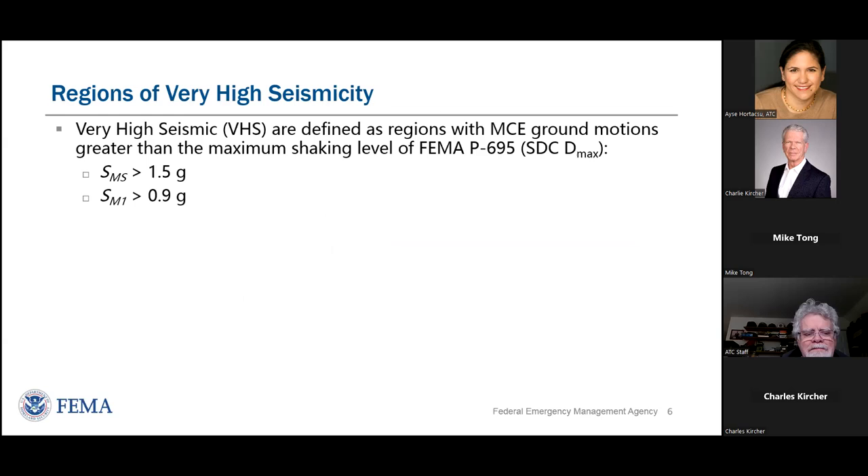What are regions of very high seismicity? For this project, they are defined by the level of shaking of the FEMA P695 document, referred to as the seismic design category D-max level ground motions. P695 is a technology referenced by the code for evaluating the collapse performance of new structures — to make sure that proposed seismic performance factors such as the R factor are appropriate. The definition of very high seismic, seismic design category D-max, is defined by short period ground motions exceeding 1.5 g's and at one-second shaking where spectral accelerations exceed 0.9 g.